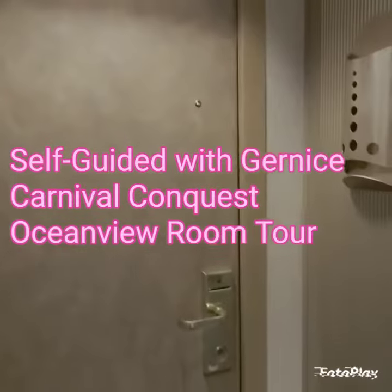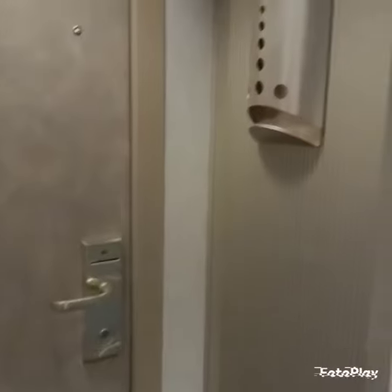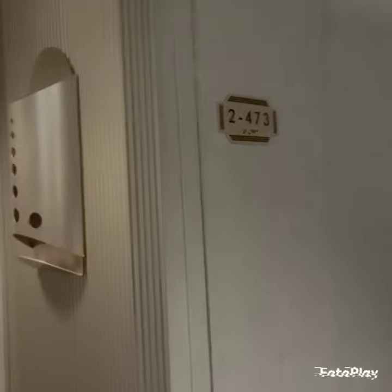All right, we are on a Carnival Conquest and we are doing a room tour of stateroom 2473.